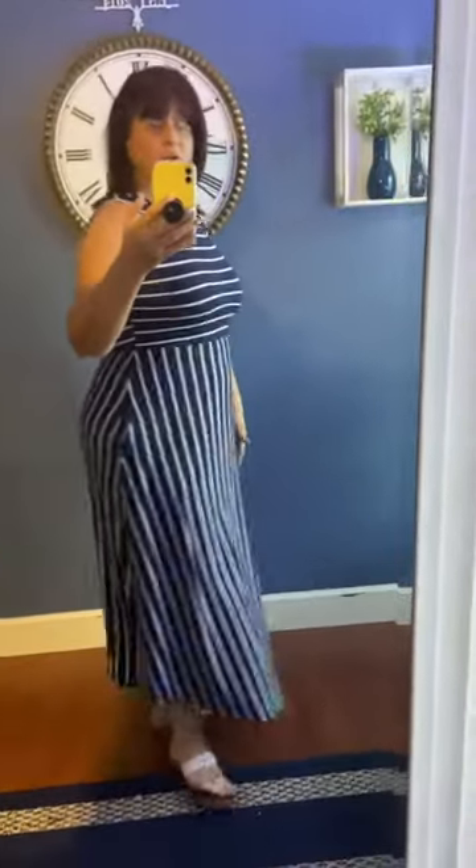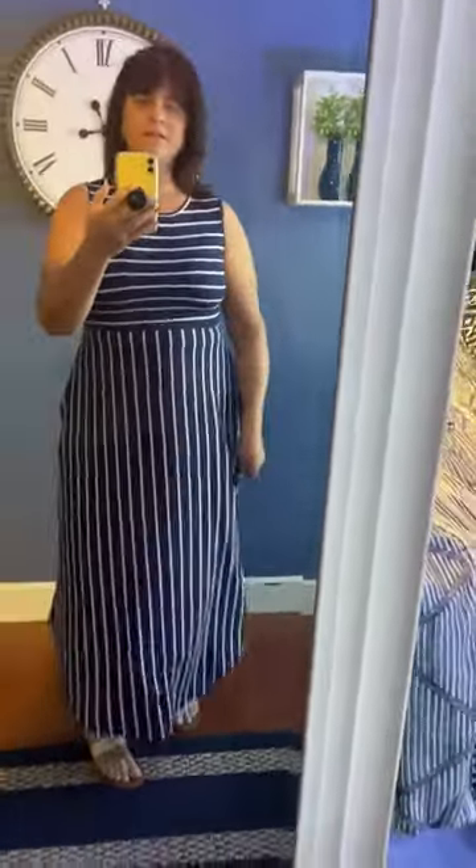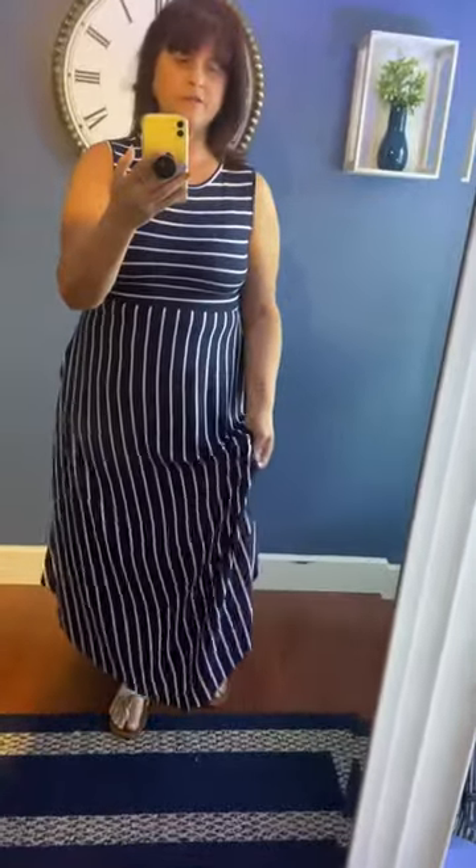I just love how slimming it is. The material is really soft — cottony, buttery soft, that's a good word for it. I like the way that feels. It's also got pockets, which everybody seems to love.